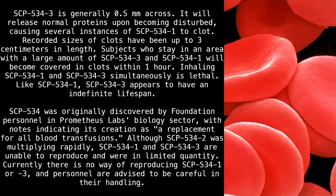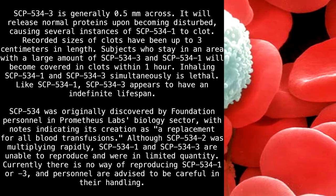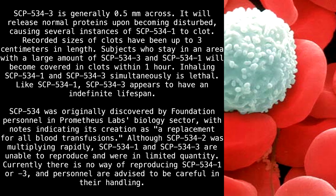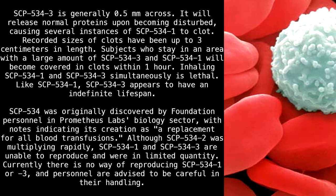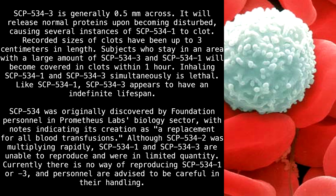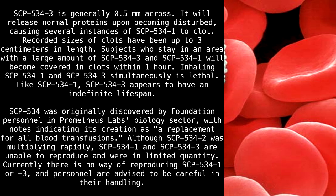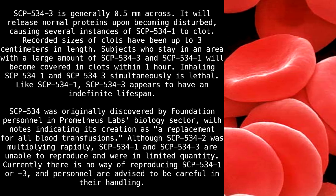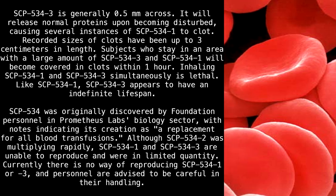SCP-534-3 is generally 0.5 millimeters across. It will release normal proteins upon becoming disturbed, causing several instances of SCP-534-1 to clot. Recorded sizes of clots have been up to 3 centimeters in length. Subjects who stay in an area with a large amount of SCP-534-3 and SCP-534-1 will become covered in clots within 1 hour. Inhaling SCP-534-1 and SCP-534-3 simultaneously is lethal. Like SCP-534-1, SCP-534-3 appears to have an indefinite lifespan.